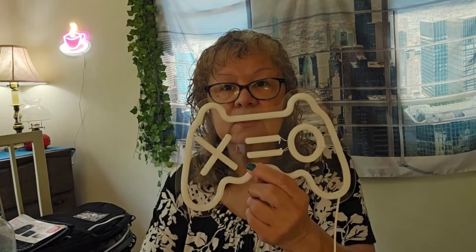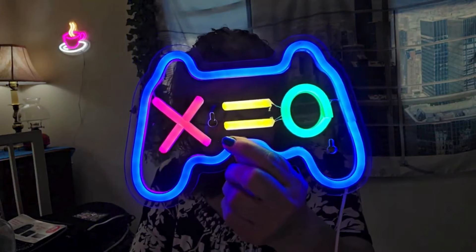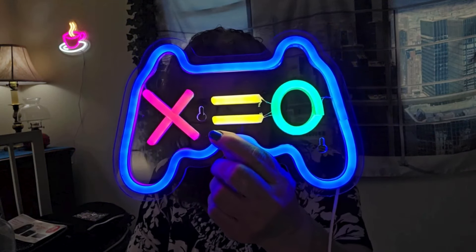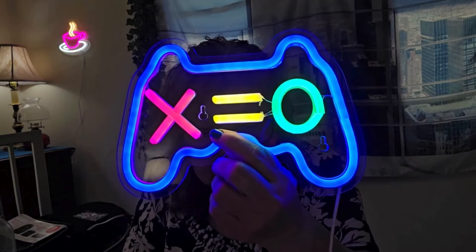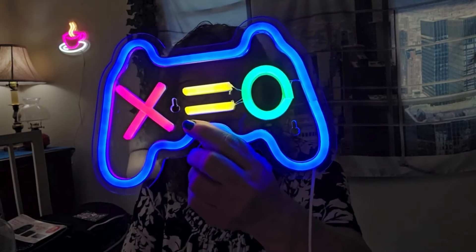I do have another neon sign to show you guys. This is a gaming neon sign. It is not dimmable — it just turns on and off. It was $10.78. It's called a One Piece Game Pad LED Neon Sign for Wall and Table Decor, USB powered. What little boy wouldn't like this in his room on his wall? I don't think it matters if they're 5 years old or 20 years old — they would probably enjoy having this in their room.